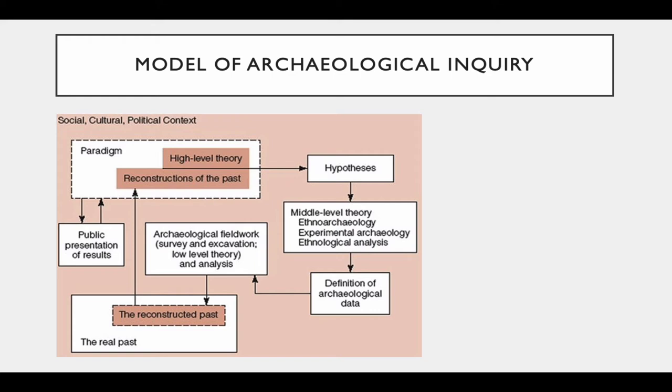As a model of archaeological inquiry, the entire process takes place within a specific social, cultural, and political context, represented by the larger pink box in the figure. Scientists aren't able to step outside of their own culture, so it's really important to recognize any biases we might bring to our interpretations and check those at the door.